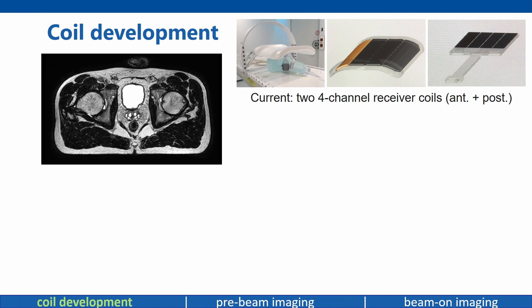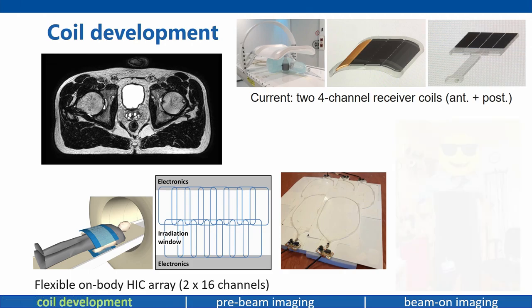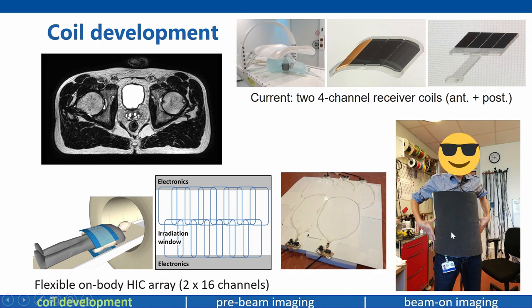Our work focuses on these areas, starting with the coil. The conventional coil is a 4-channel anterior array hovering above the patient. While this coil is great for producing normal anatomical images, 2×4 channels won't get you very far in terms of real-time imaging with high parallel imaging techniques. So what we're doing is designing a radio-transparent coil array with many channels. The high-impedance coil array is very suitable because it doesn't contain any lumped elements in the radiation field. Three experiments prove it to be a very suitable coil, and it is also very flexible so we can wrap it around the patient to maximize SNR.